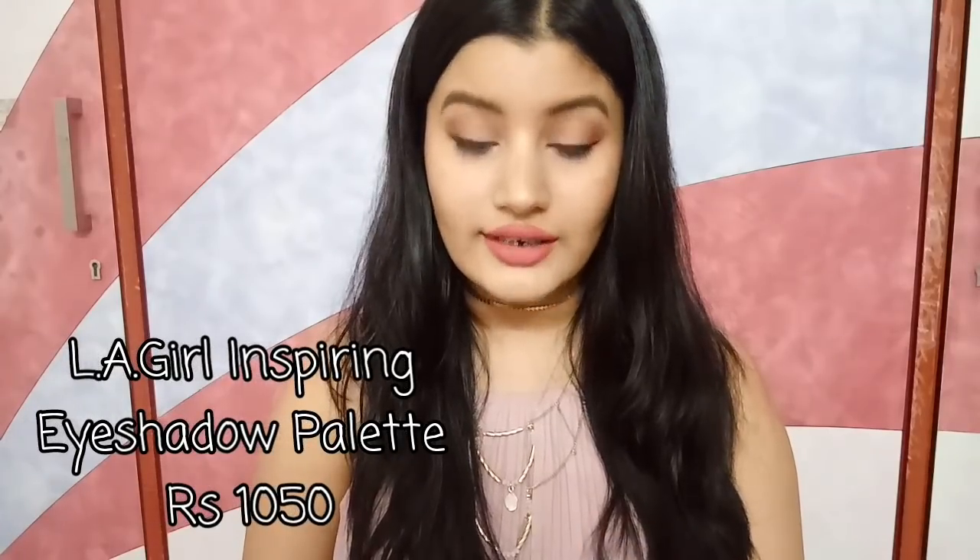For eyeshadow, I have the LA Girl Inspiring Eyeshadow Palette in the shade Naturally Beautiful. I really love the packaging — it's really good and unique. The palette contains only neutral colors, making it perfect for everyday use as well as parties. It includes a glitter color, a highlighting shade, a white shade, a creamy beige shade, a light brown shade, a purpley-brown shade, and a brownish-black color. These colors are super pigmented. This palette retails for Rs. 1050, but I got it on discount — so if you get it on discount, definitely buy it.